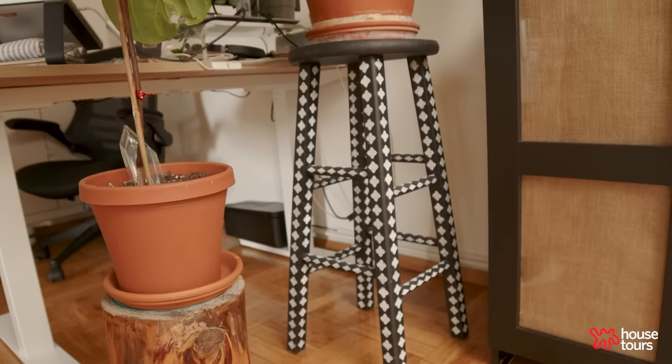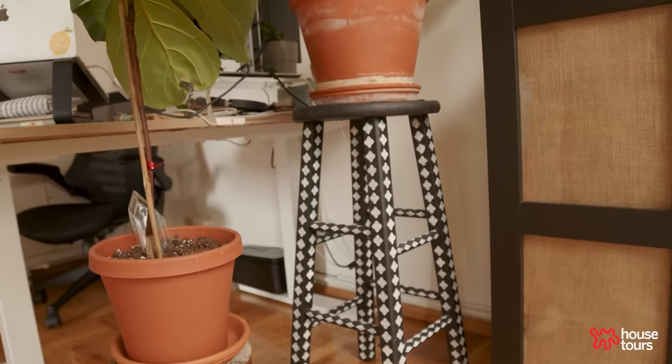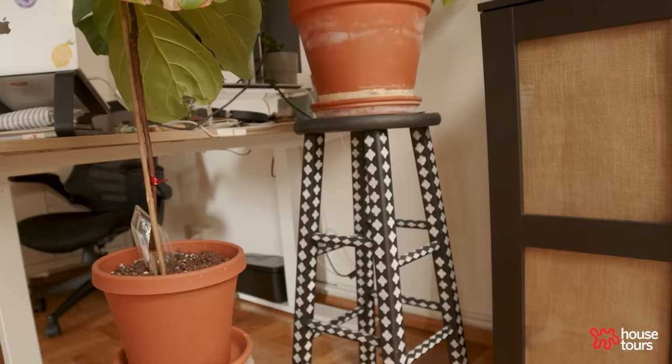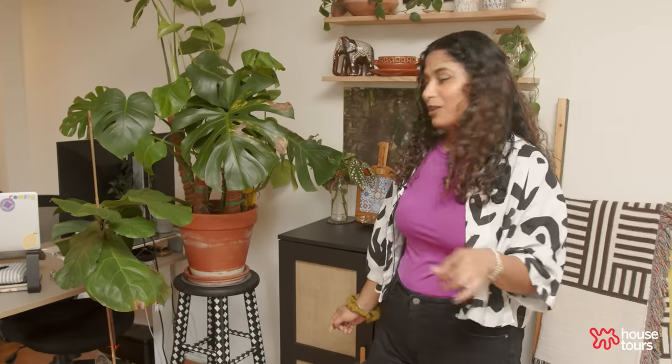This bar stool we found in Midtown outside a bar — my dad picked it up; it was his first stoop find, and he doesn't live in New York. We made it into this planter. I recently realized we actually picked it up from the bar where I celebrated my 21st birthday, so it almost feels full circle.